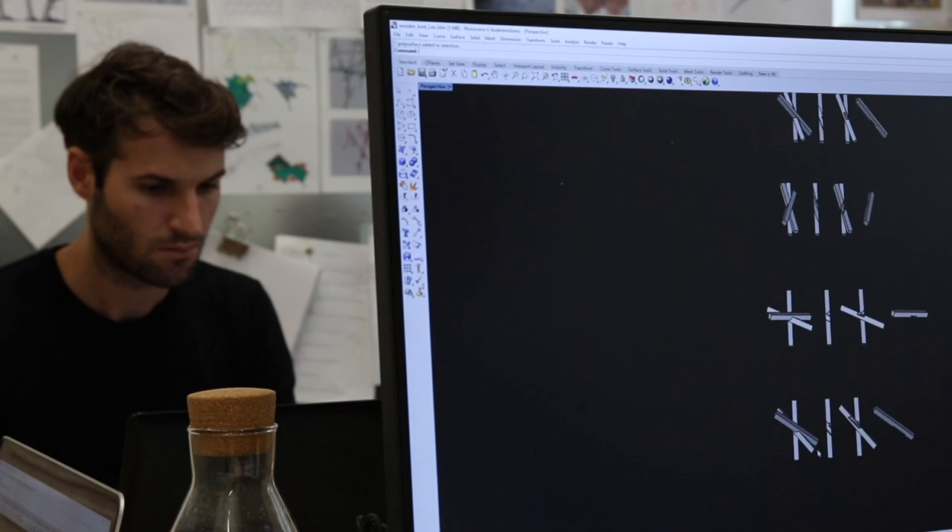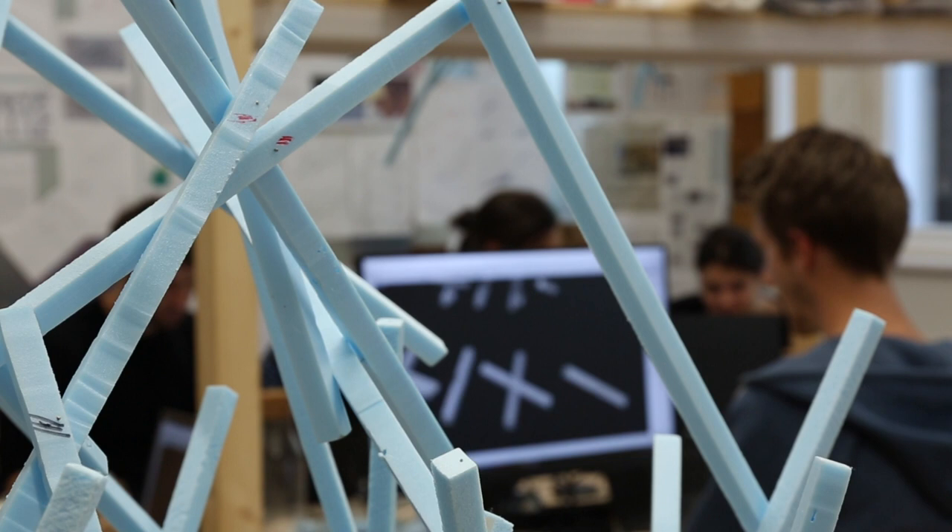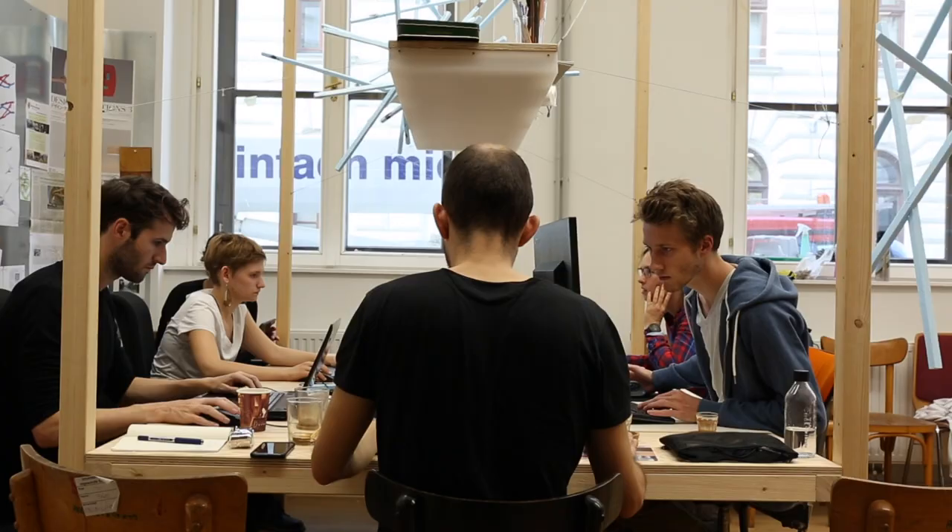At first, participants work with styrofoam to develop the joinery. Of course, at the same time, they should explore the overall shape. After that, we will start developing the overall shape in timber.